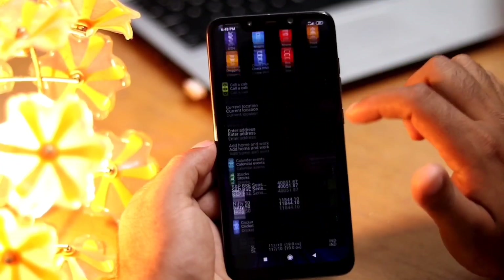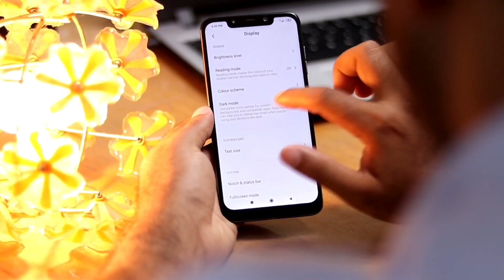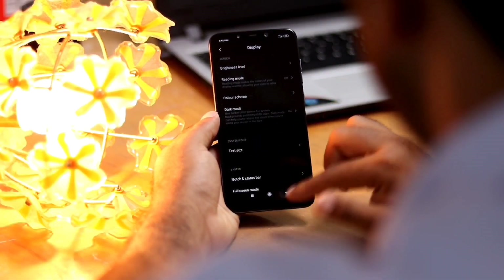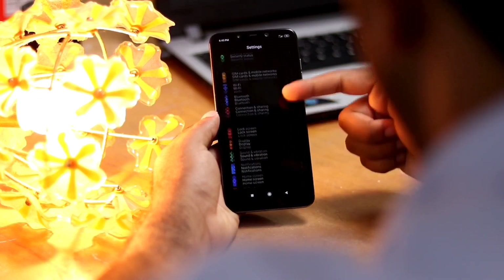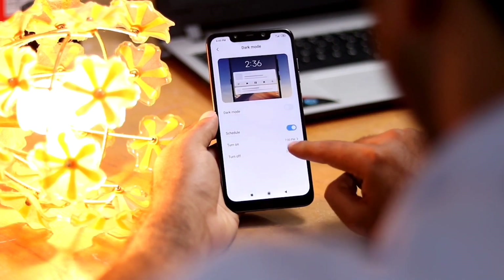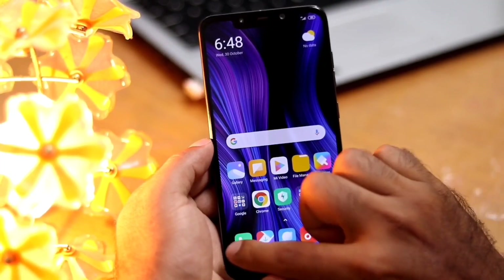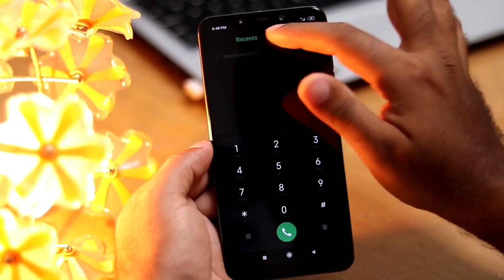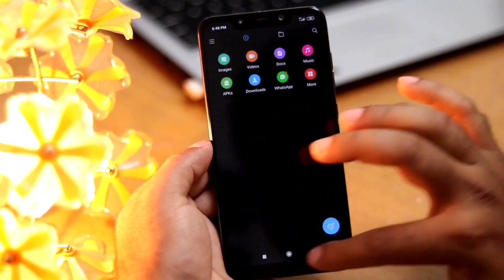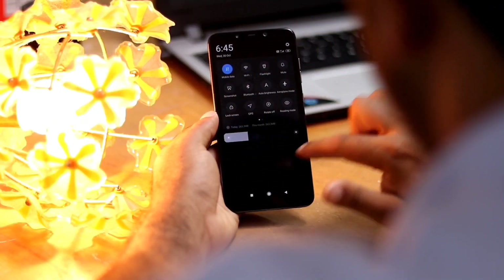MIUI 11 brings the new system-wide dark mode. From Display Settings, enable Dark Mode — and that looks really good. MIUI 11 can even schedule the time for dark mode at your convenient time. Dark mode looks great in apps like call logs, messages, file manager, and more. Even non-compatible apps can be turned into a dark theme using the force dark mode option from Developer Options.